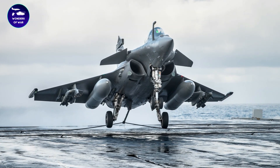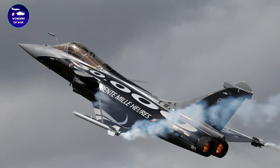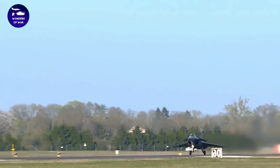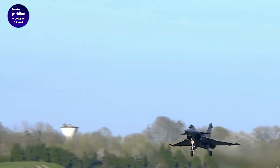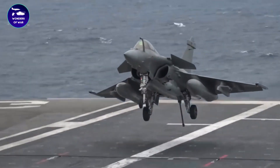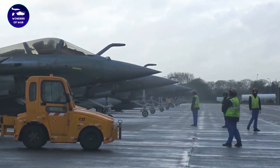It's worth noting that the cost of a Rafale may be offset by its advanced capabilities and versatility. As a multirole aircraft, the Rafale can perform a wide range of missions, including air-to-air combat, ground attack, and reconnaissance.